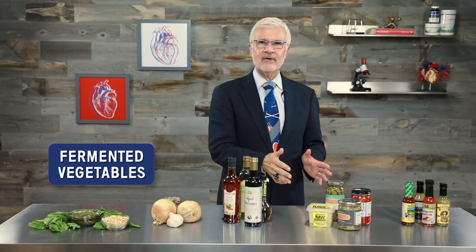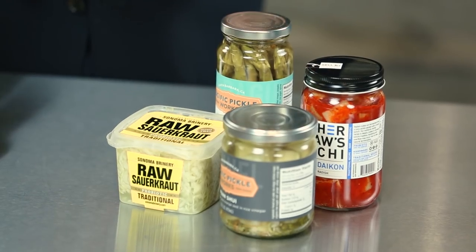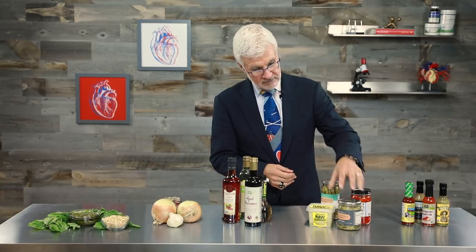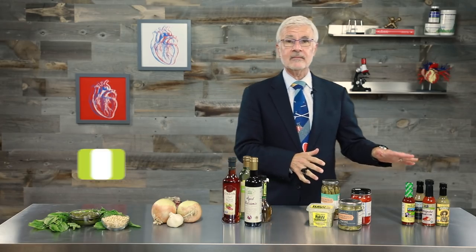Just remember: treat fruit like candy — it's high in sugar. Next up: fermented vegetables like kimchi and sauerkraut, and pickled Plant Paradox-friendly veggies like asparagus or fennel. You can even add kimchi to an omelet to really spice things up.